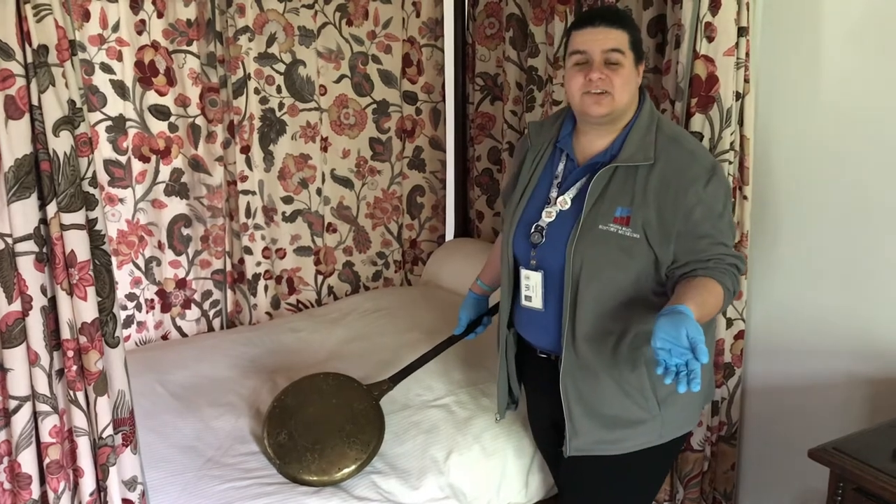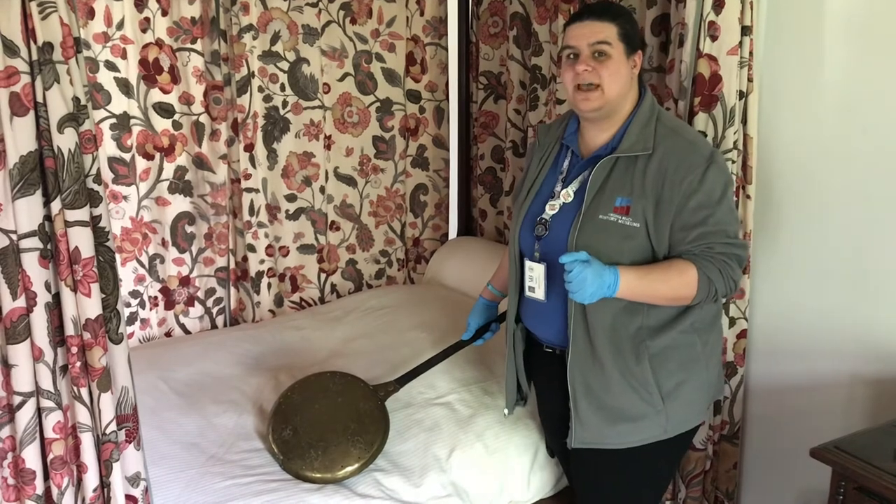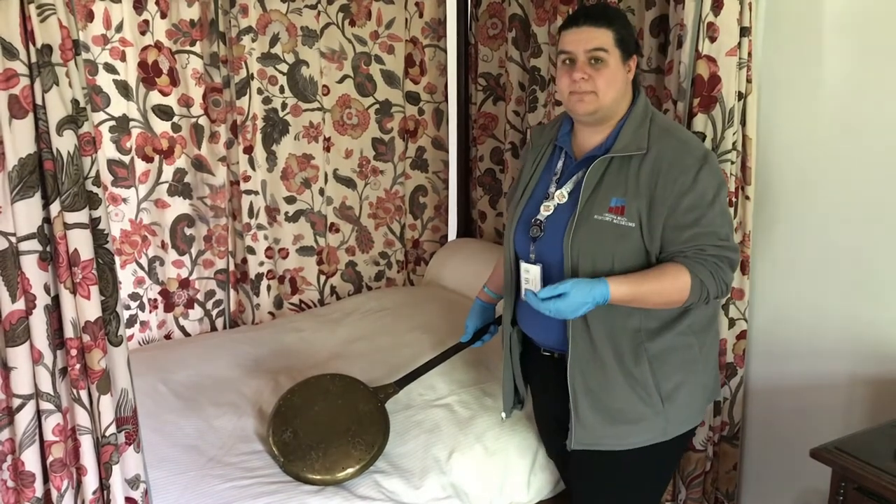Now some people like their sheets cold and some people like it warm. If you liked it warm, this is what an enslaved person would have been doing to warm up the bed.